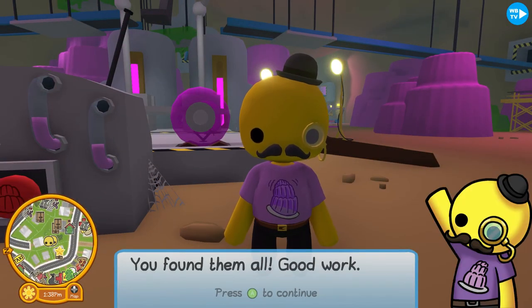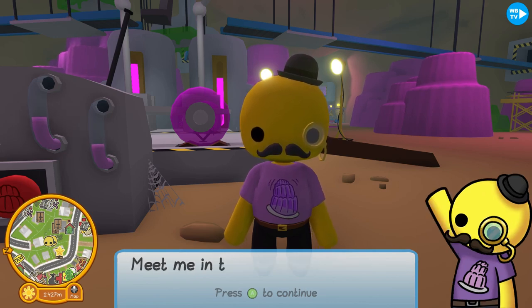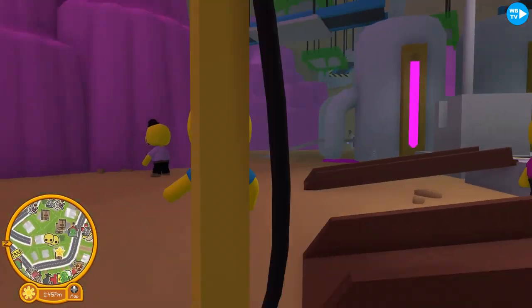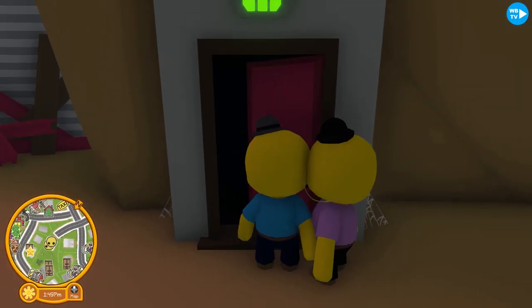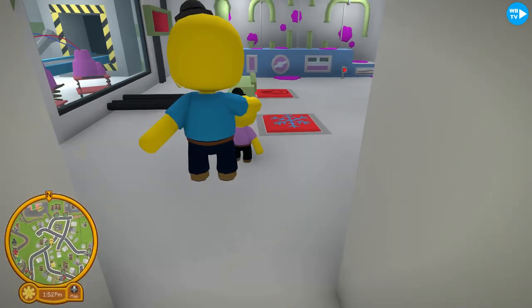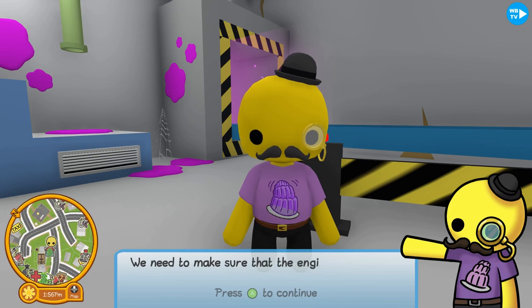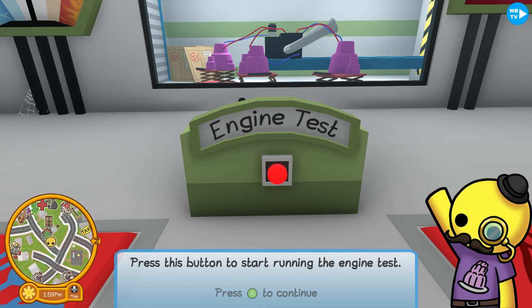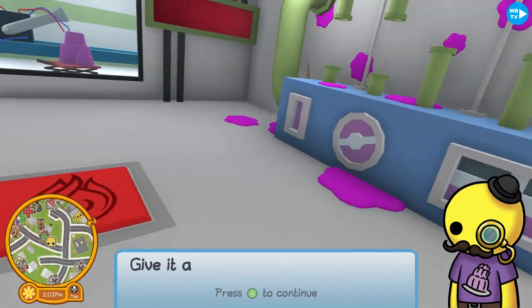'You found them all — good work! The next job is sorting out the jelly engine. Meet me in the lab — you can find it through this door.' The door turned from red to green, so let's go in! It says: 'Welcome to my jelly lab. This is where I do my more dangerous jelly experiments. Press this button to start the engine test and use these buttons to keep the engine at a steady temperature.'